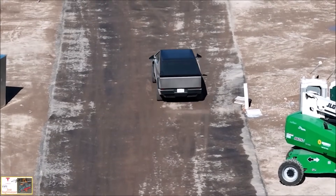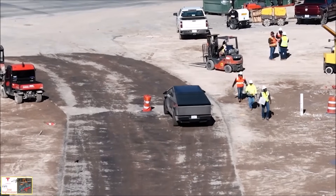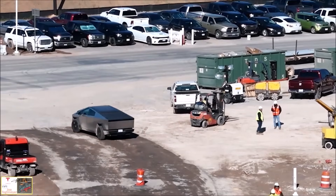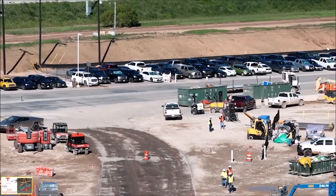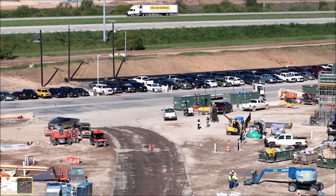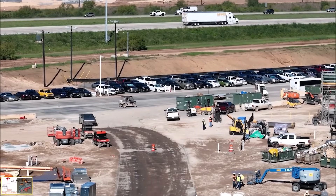Welcome back everyone, this is Armen Harian from TorqueNews.com. If you are here for the first time, please take a moment and subscribe to our channel for daily breaking Tesla news. Tesla has touted the Cybertruck's rear wheel steering in the past, but a new video taken at the automaker's factory in Austin, Texas this week by Joe Techmeyer shows the company testing the crab walking feature.